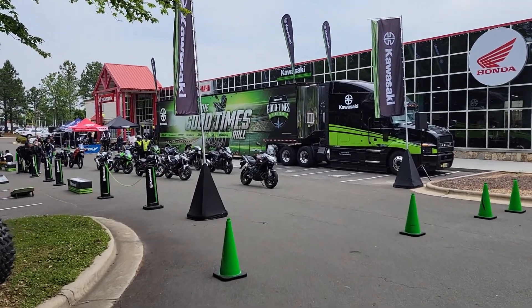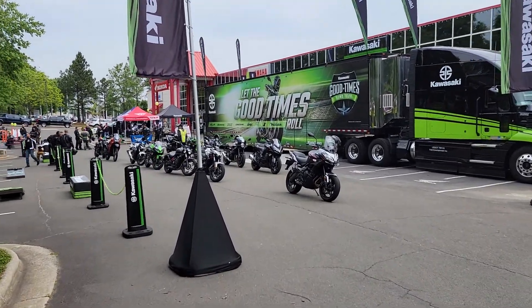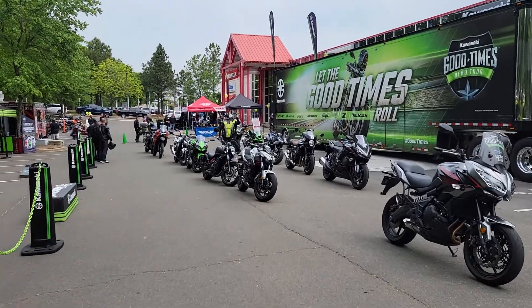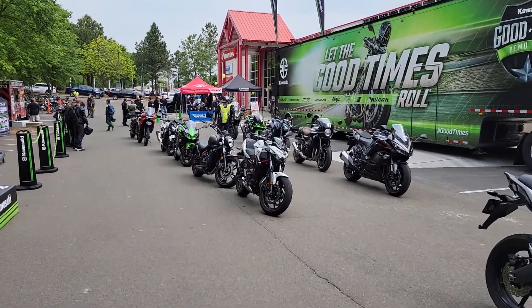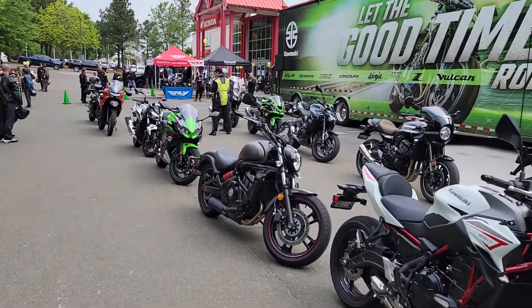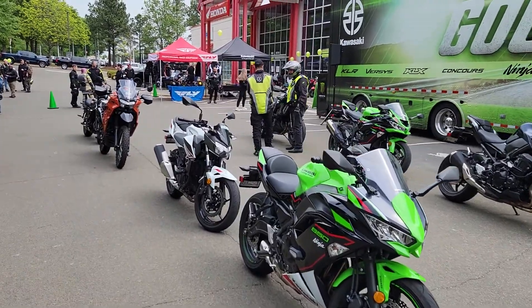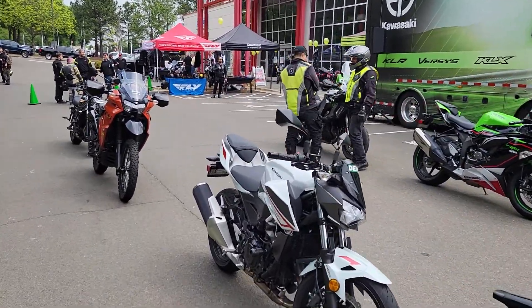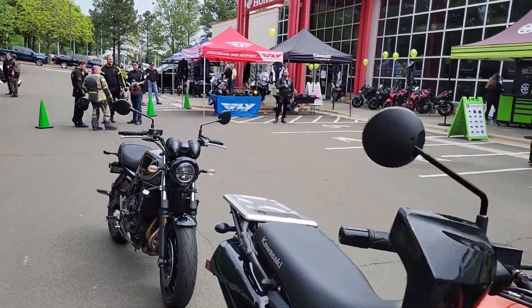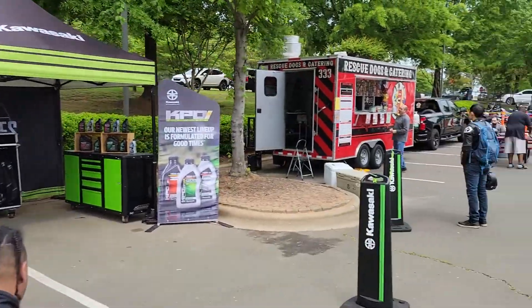I haven't done a video walkthrough in probably a good month and a half or so. What better day to do it than on the Kawasaki 'Let the Good Times Roll' tour day? Going through, look at all these cool bikes — Ninja 1000 SX, Z650s, Vulcan 650, Z900 RS cafes, Z900s, Z6R, Z400s, Ninja 650s, KLR 650s. Very cool stuff, all in a very cool setup here at Kawasaki.